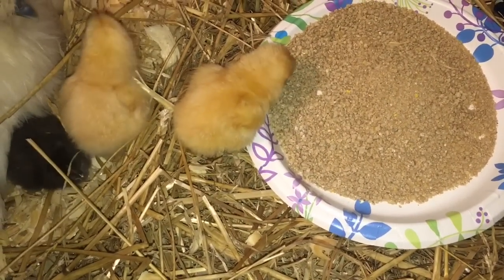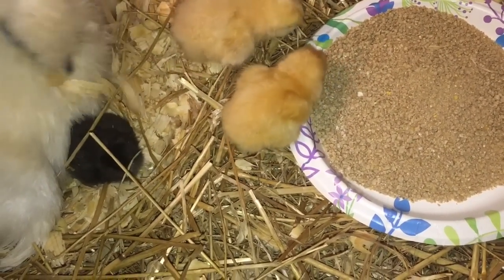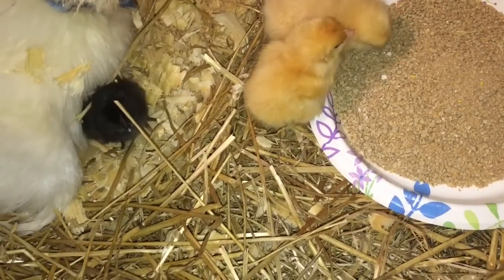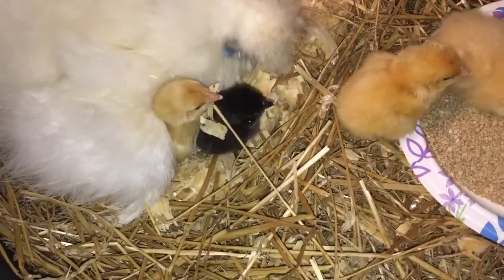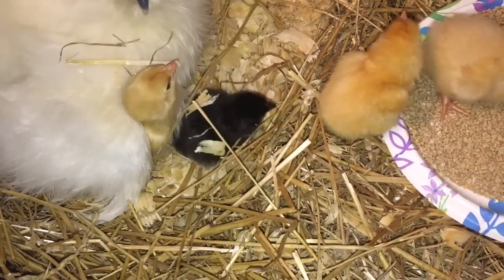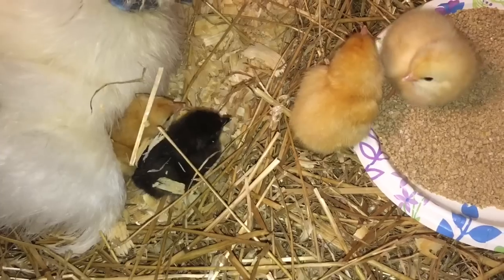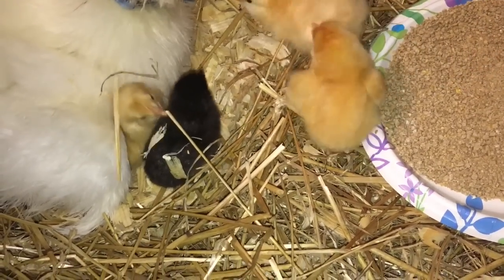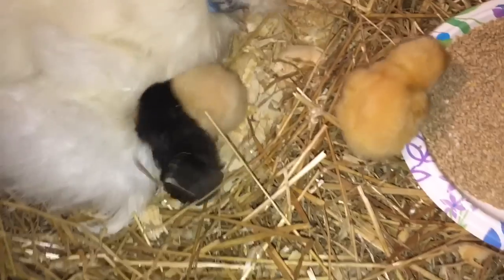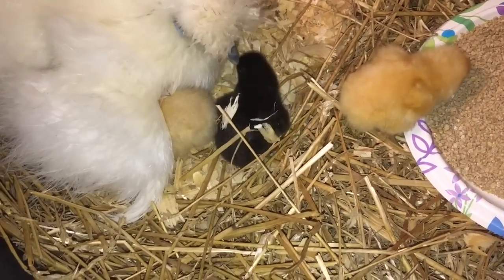That is the first time we've had eating — lookie there! Do remember, these babies are not silkies. She did not hatch out silky babies. She hatched out some cream leg bar eggs and some buff Orpington eggs. So these chicks are a little bit bigger and could be a little bit hardier than a silky. That's something else you need to consider — it's not just the factor of it being cold, but we're not dealing with silky babies either.